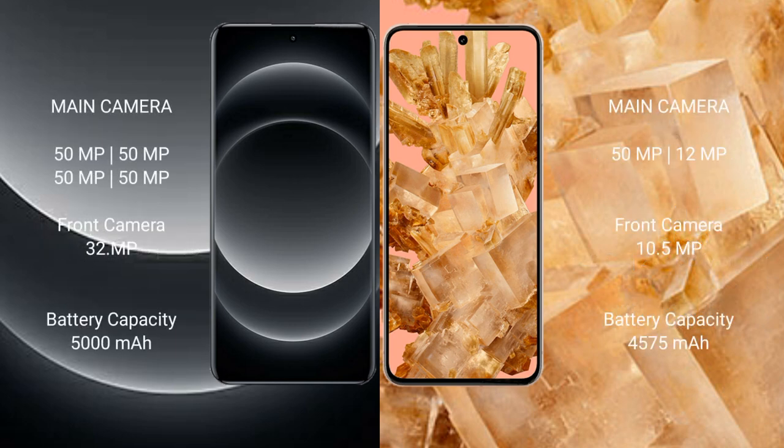Xiaomi 14 Ultra features a quad rear camera setup, with a 50MP front camera. Google Pixel 8 features a dual rear camera setup, with a 10.5MP front camera.